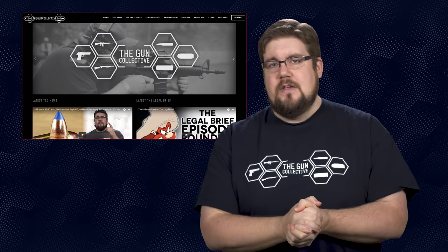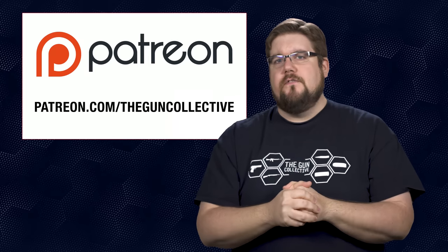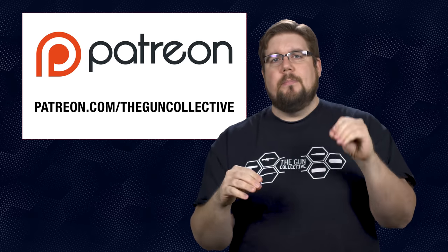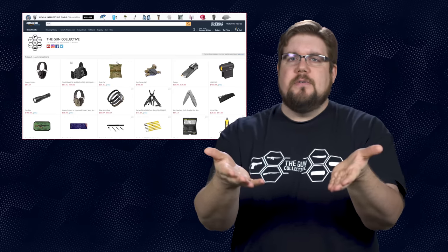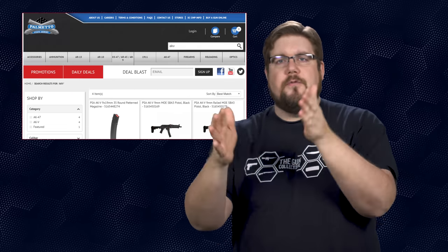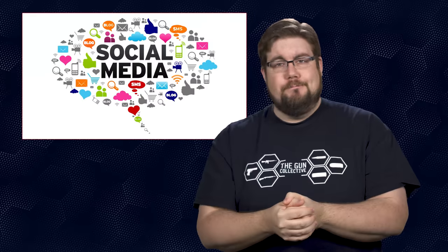And of course, if you want your question answered right here on the show, send it to me over at TheGunCollective.com. That is it for this week's show. If you disliked the video hit that button, if you liked it hit like, hit subscribe, consider supporting us via the links in the video description. You can buy a shirt, you can buy stuff on Amazon that supports us, you can buy stuff through affiliates, you can find us on social media — all that stuff as always. Thank you all for watching, we'll see you soon.